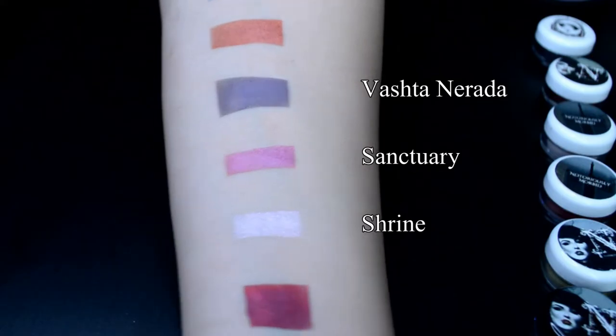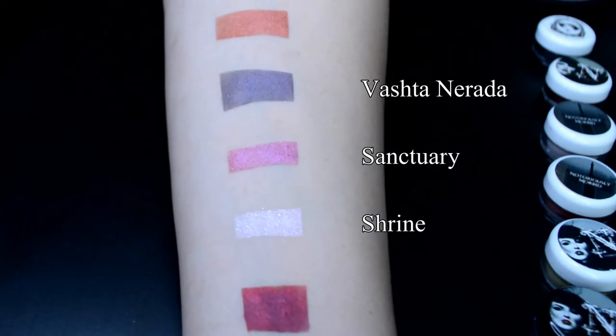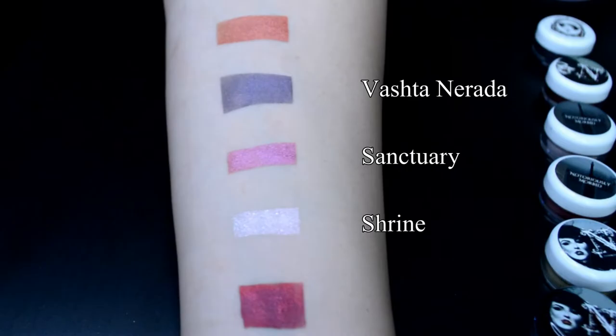The next shade is actually my inner corner highlight today — it is called Shrine. And then finally a darker color, almost a black leaning onto the purple side, called Vasta Nerada. This is absolutely gorgeous. If you use these three together — Sanctuary, Shrine, and Vasta Nerada — you have a full look.